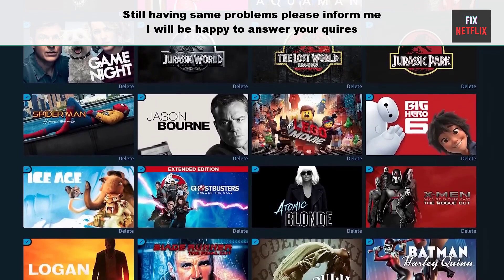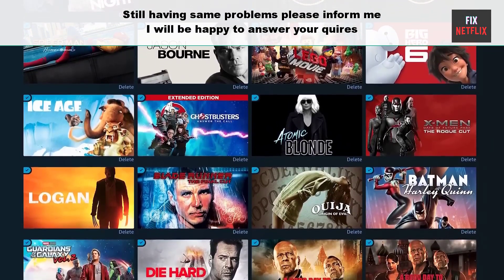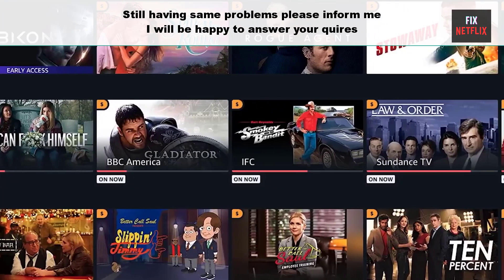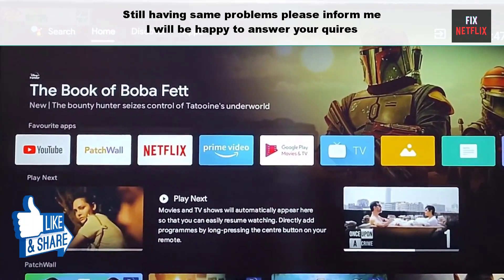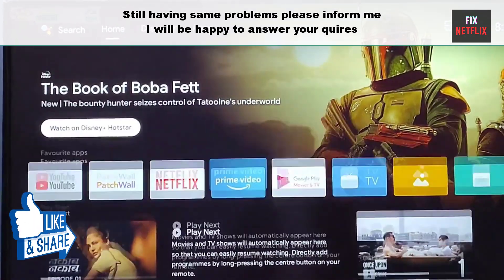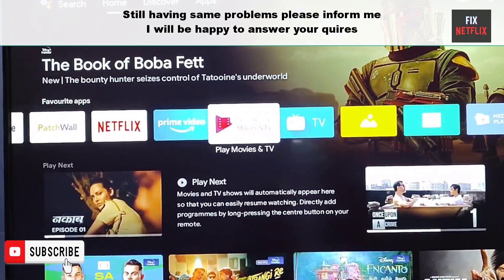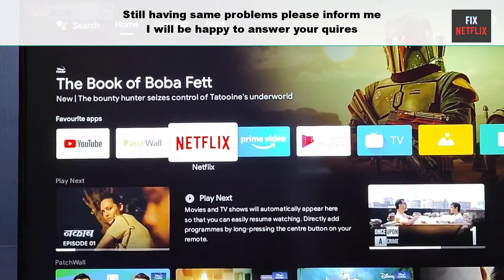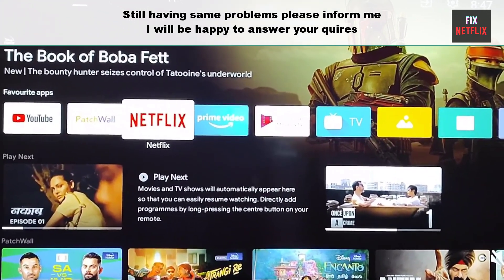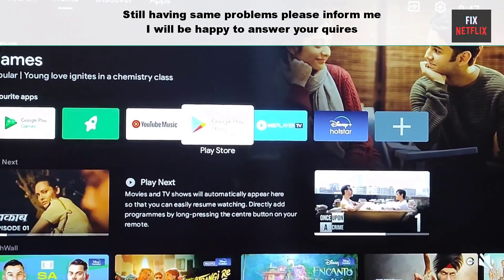That's the whole story, friends. We've covered the steps to fix Prime Video not working on Google TV. If you face any problems or still have the same issue, please leave a comment and I'll be happy to help. If you found this video helpful, don't forget to give it a thumbs up and subscribe to our channel Fix Netflix for more tech tips. Thanks for watching, and we'll see you in the next video.